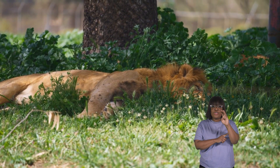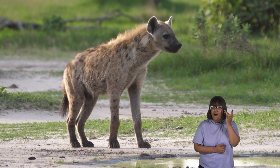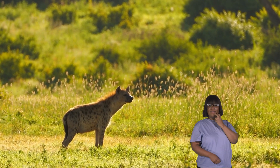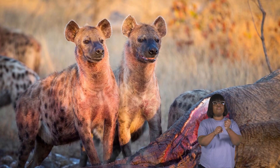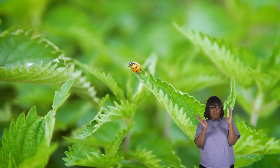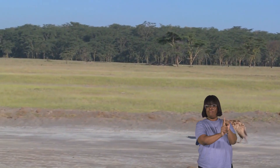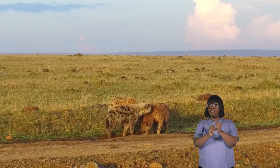Hyenas don't hunt just because they want to eat — they also do it to ensure there aren't too many animals around. Think of them as the referees of nature's game. When they hunt animals like antelopes, it keeps the numbers in check so there's enough food for everyone. This balance is super important for the savanna, from the tallest trees to the tiniest insects. Hyenas are vital pieces in the African savanna's life puzzle.